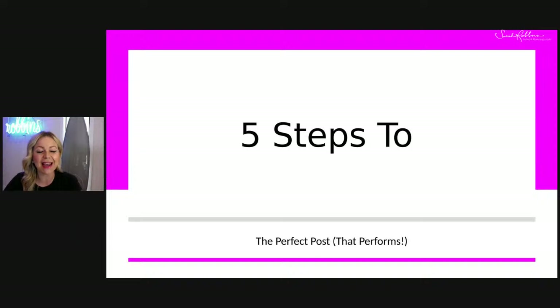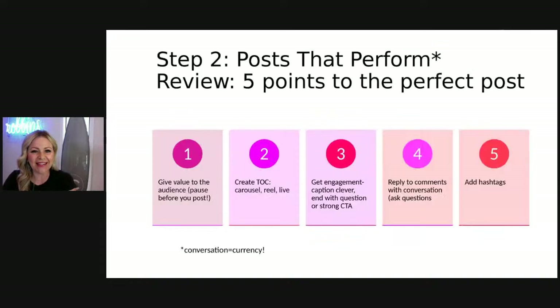Are you guys ready to dive in today? Give me a yes below. Let me know in the comments whether you're watching live or the replay — go ahead and say live or replay below, and I'll meet you in the comment section after today's chat.